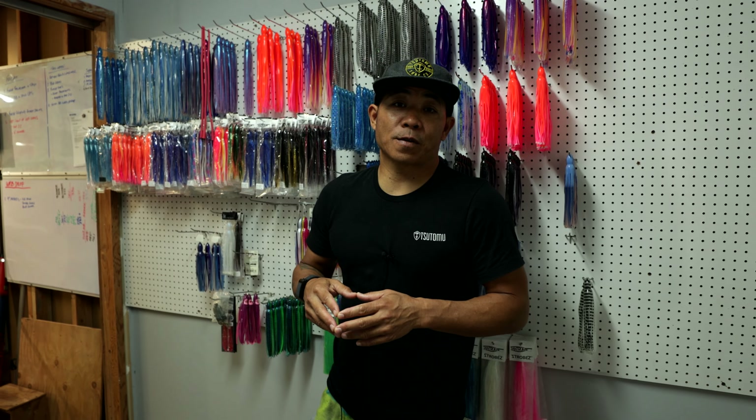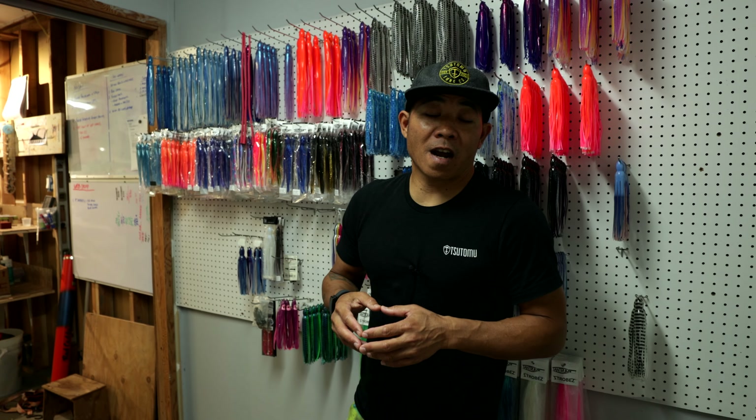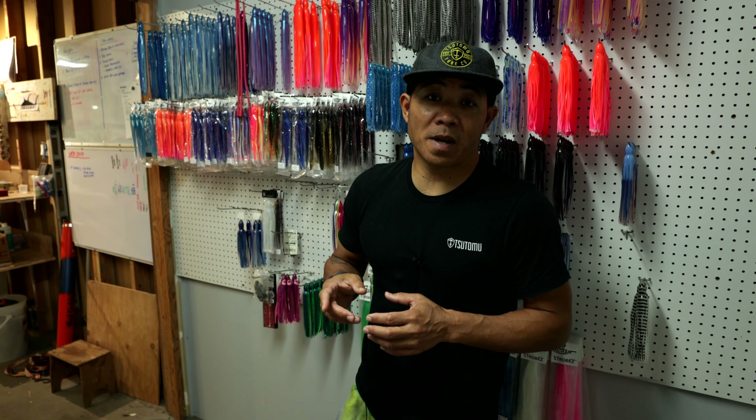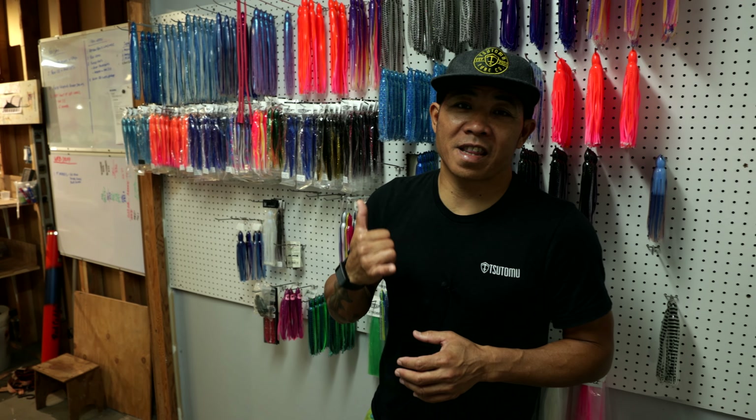So a little tip for you guys — got a lot of new stuff coming along as well. Again, sutomulures.com for all your lure needs. We've got a bunch of stuff planned for summer as far as the gear goes as well. So that's a wrap for today. Like always, do us a favor and subscribe to our channel, like and hit the notifications bell. We'll see you guys next time. Thanks.